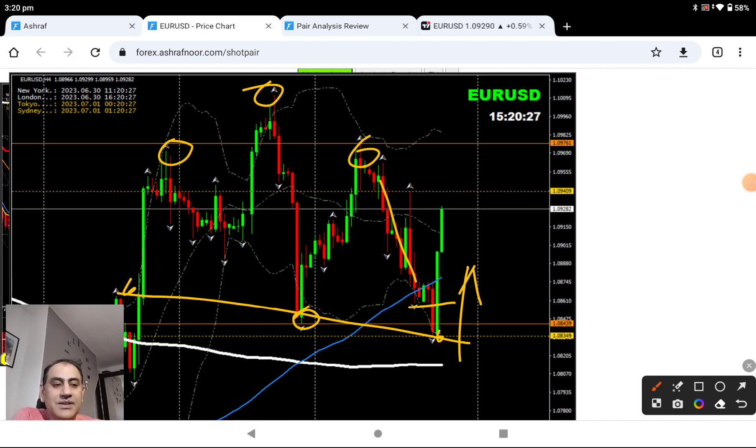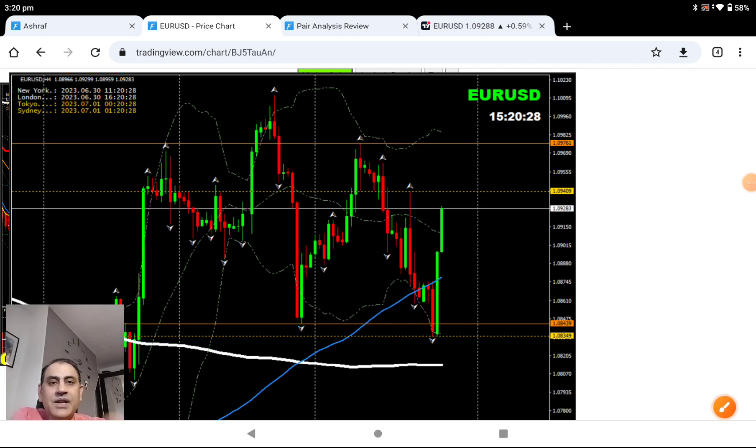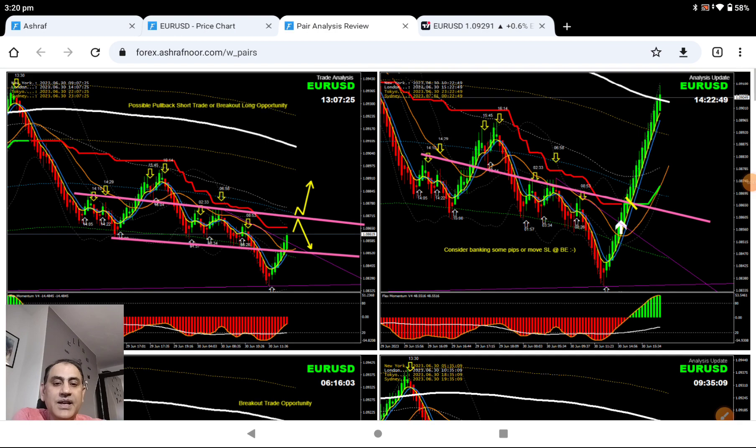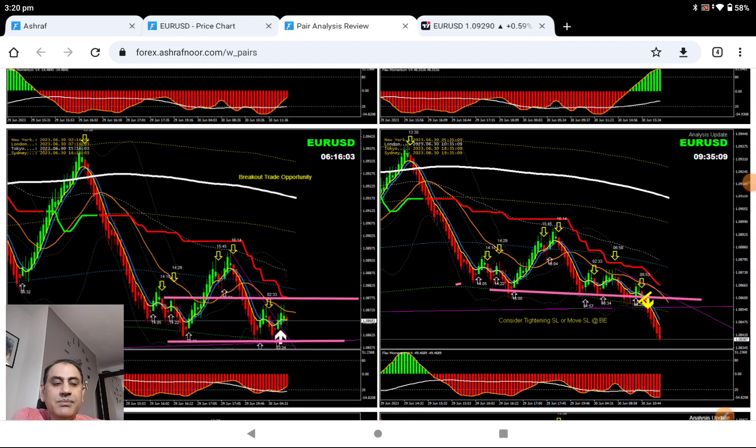Let me share with you how I analyze the entries and exits. Even if you look at TradingView, this is the structure we explained to our traders — this is what we do live every single day. Based on the four-hour chart we look at the intraday. This morning, based on pure intraday price action, we had this breakout.